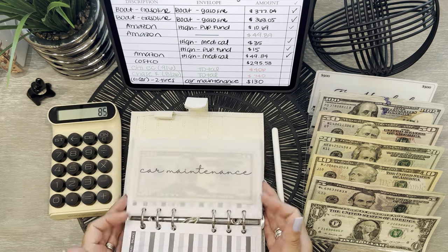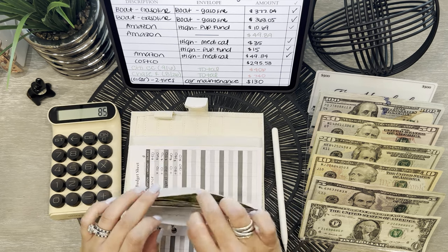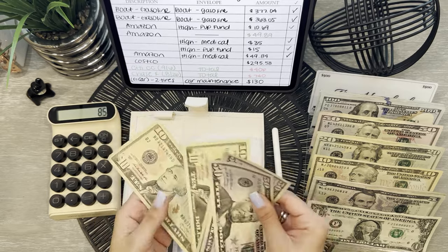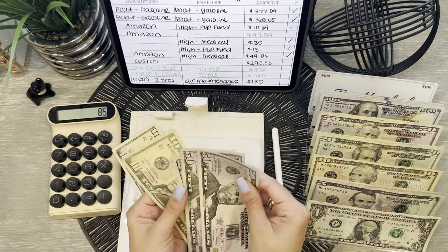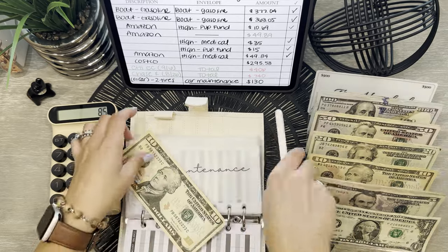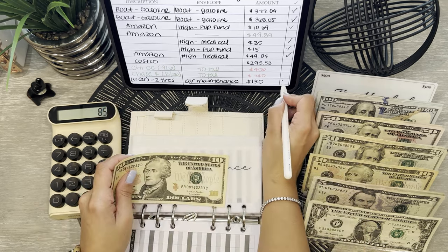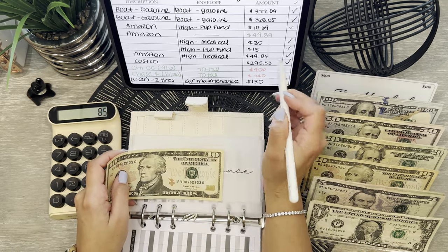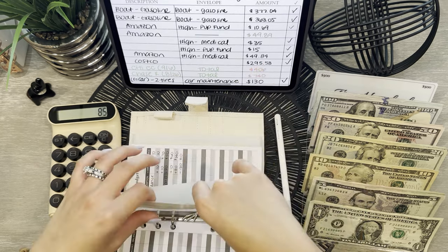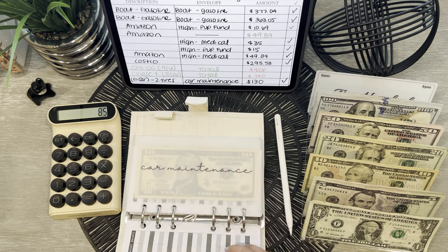Okay, I've got one more. I have to take out car maintenance — $130. So $120, $30. And we're left with $10. We did that one and that one — this is a breakdown of these two. So $10 in there, perfect.